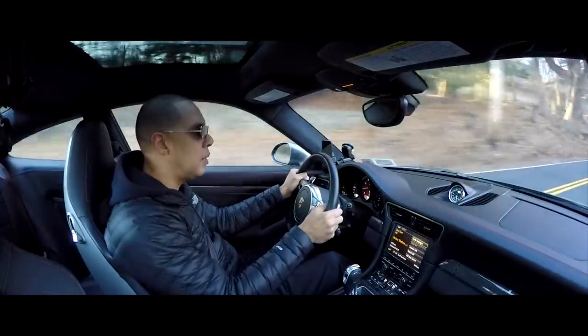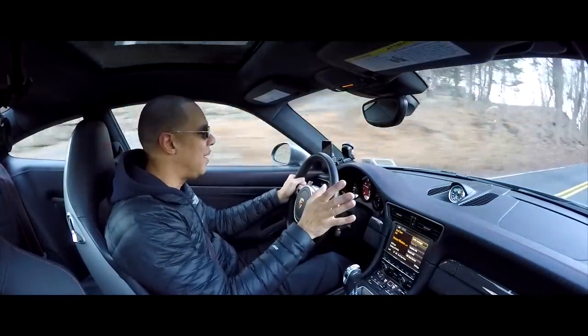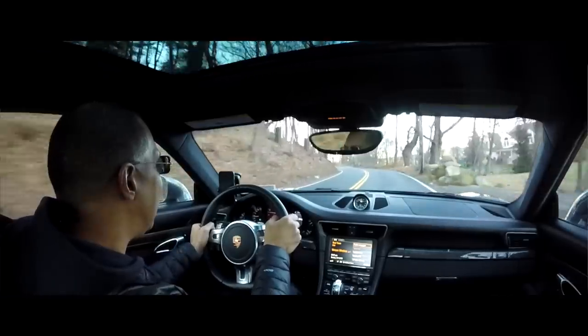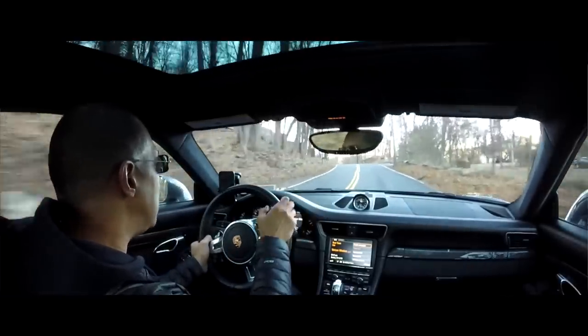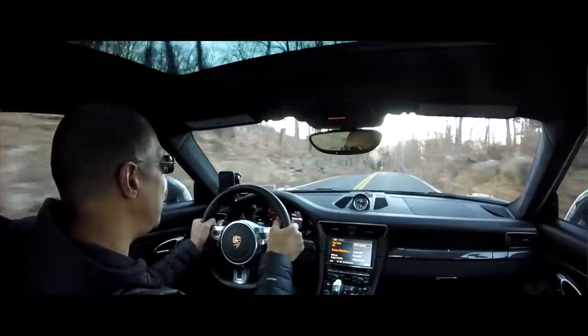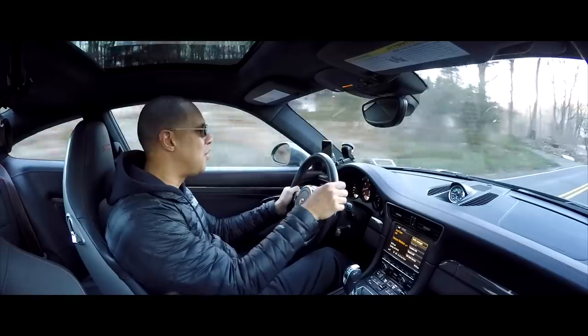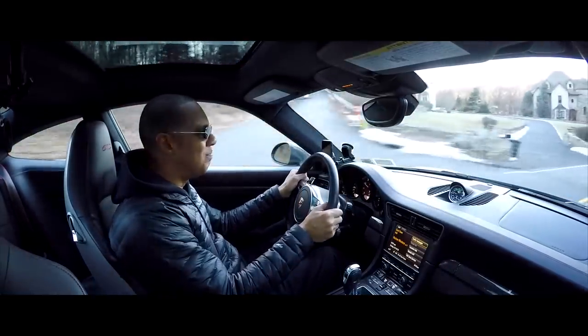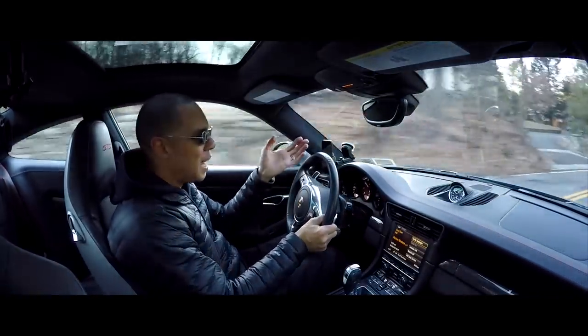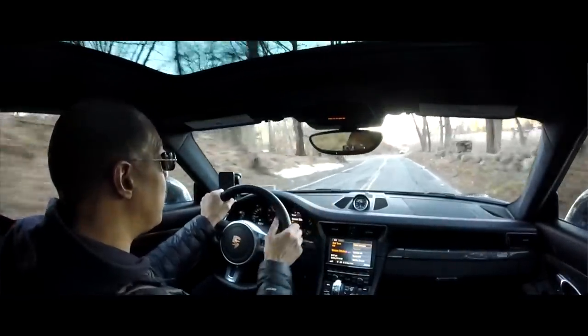It's a nice little curvy bit of road here. I just love driving. This is not the greatest road I'm on right now, to be honest, but this car is just so good. I just like being in this car and driving it. I know I must repeat myself, but it's that good. I've got to watch these potholes.